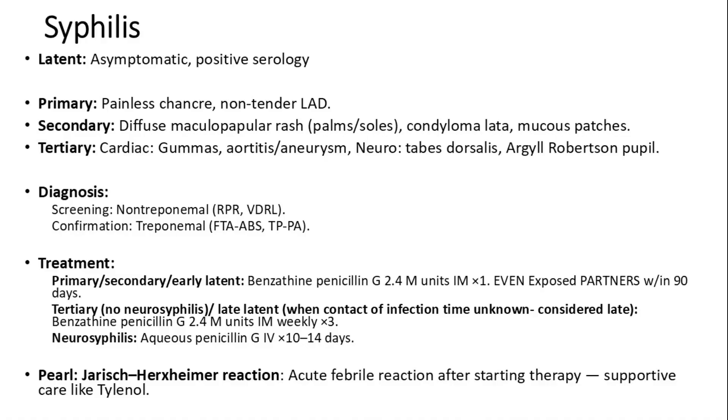Syphilis can present in different stages. Latent syphilis is asymptomatic with positive serology. Primary syphilis manifests as a painless chancre with non-tender lymphadenopathy. Secondary syphilis presents with a diffuse maculopapular rash involving the palms and soles, condyloma lata, and mucus patches. Tertiary syphilis may involve gummas, cardiovascular complications such as aortitis or aneurysm, and neurologic features like tabes dorsalis and Argyll Robertson pupil.